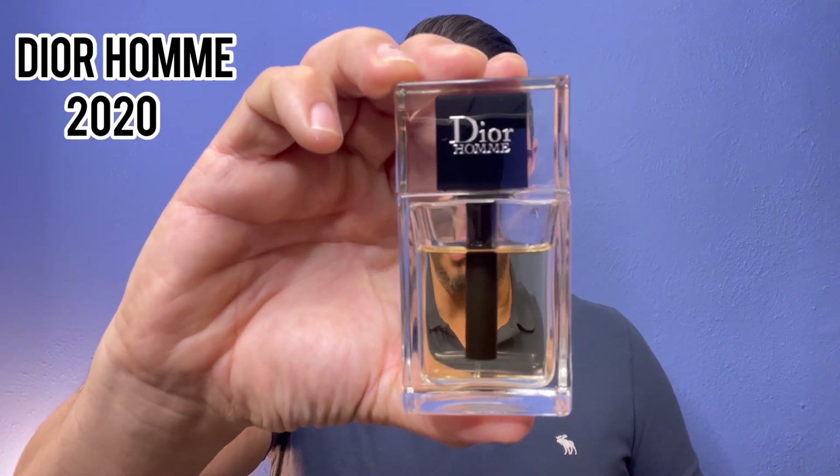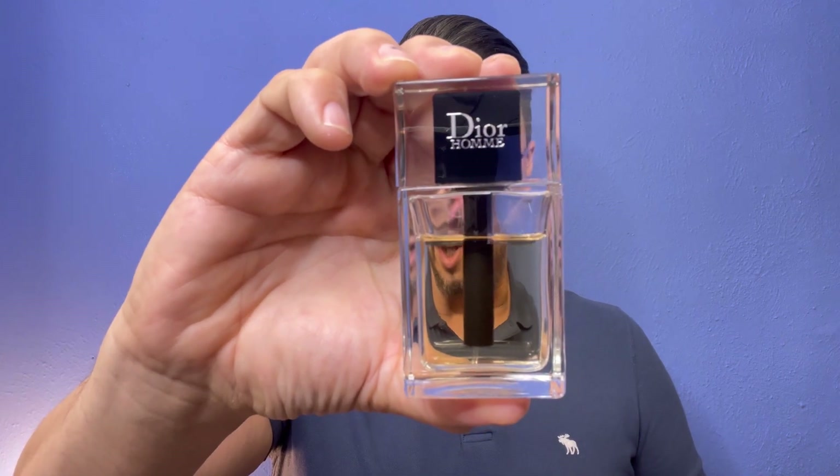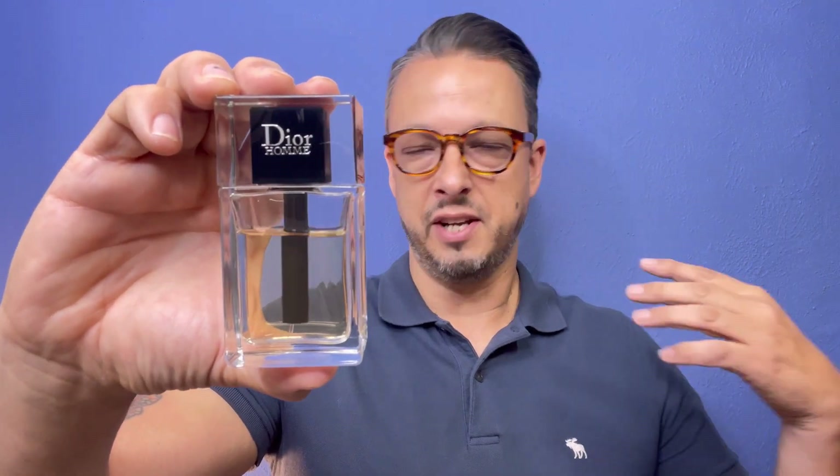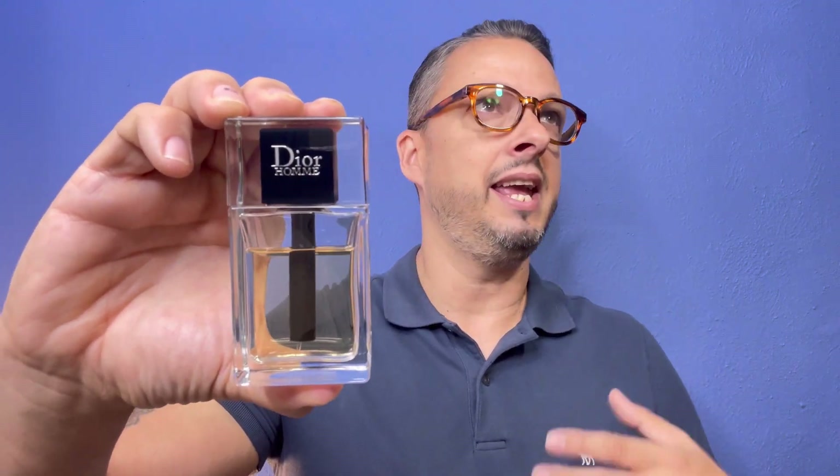Another fragrance that's beast mode — this one is in the designer realm. If you don't have this in your collection and you're starting one, make sure this is in your top 10. This is Dior Homme, and this is the 2020 version. It's citrusy, aromatic, musky, warm, and woody. The best way for me to describe it is just elegance — it's a refined fragrance. And I can't believe how long this lasts — eight-plus hours, and it pumps on my skin.